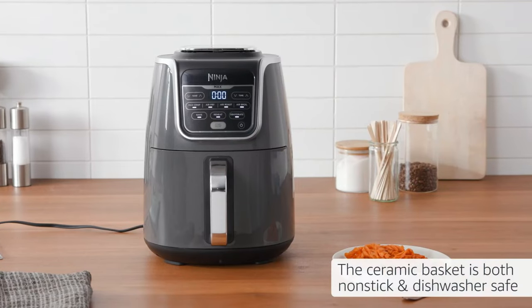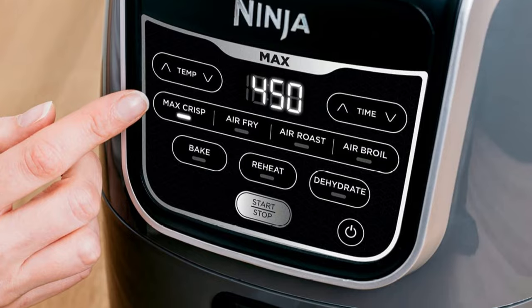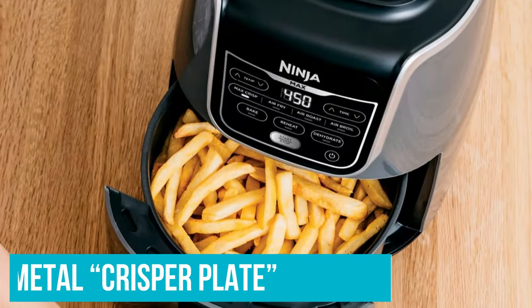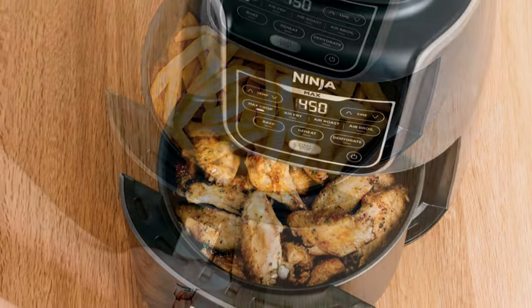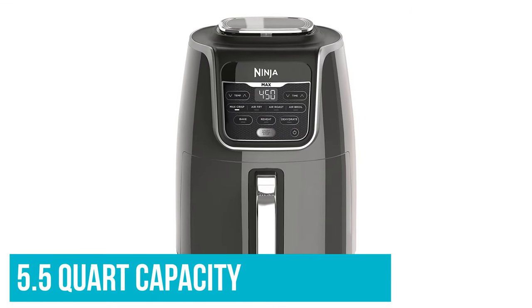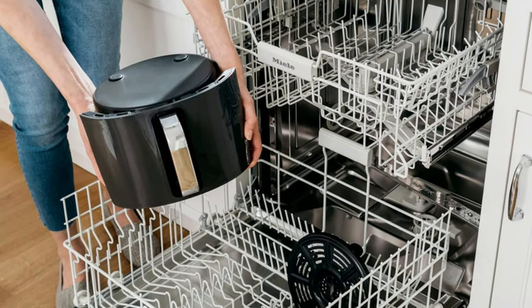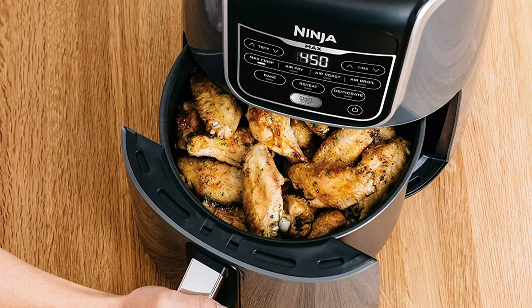This appliance also has a dehydrate function, so you can make your own dehydrated fruit, beef jerky, and dried herbs. The basket doesn't have holes in it like the Kosori XL's basket. Instead, it comes with a metal crisper plate that you place inside the basket to allow air to circulate all around the food — and we found the crisper plate a lot less annoying to clean than a basket. The bigger drawback of the Ninja Max XL is that it doesn't seem very XL. While it has a 5.5 quart capacity similar to most other XL air fryers, the inside just feels a lot smaller, probably because the basket is circular as opposed to the Kosori XL's square basket, which provides some extra corner space.